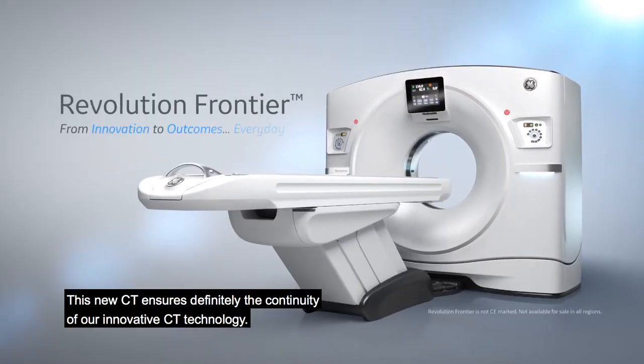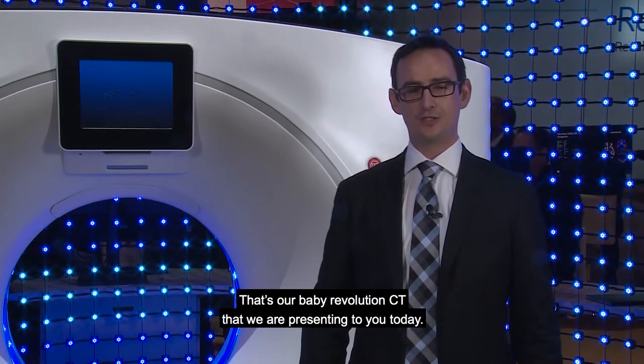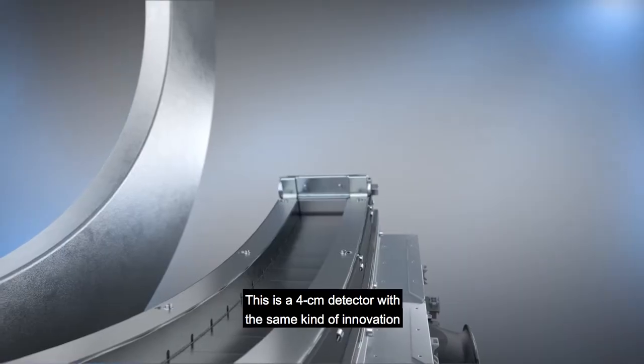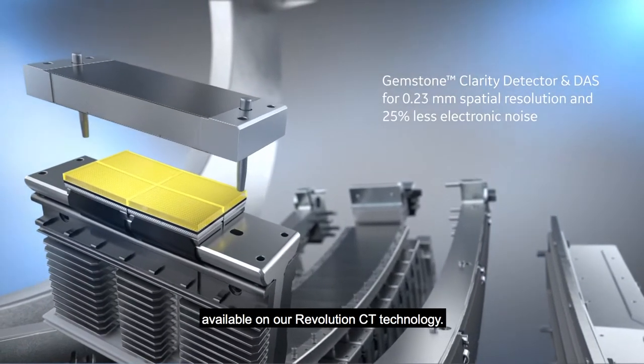This new city is definitely the flow-down technology from Revolution City — that's our baby Revolution City that we are presenting to you today. This is a 4 cm detector with the same kind of innovation available on our Revolution City technology.